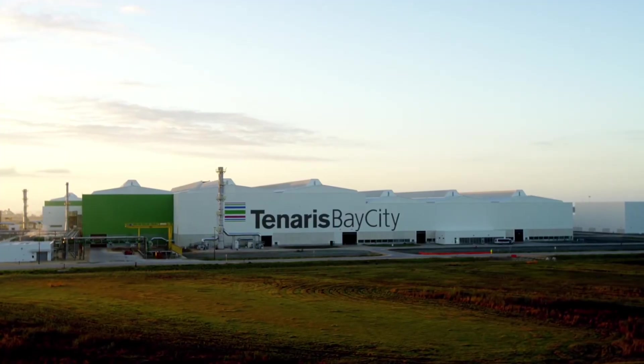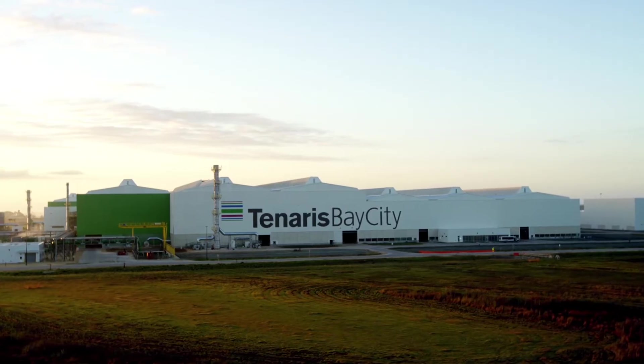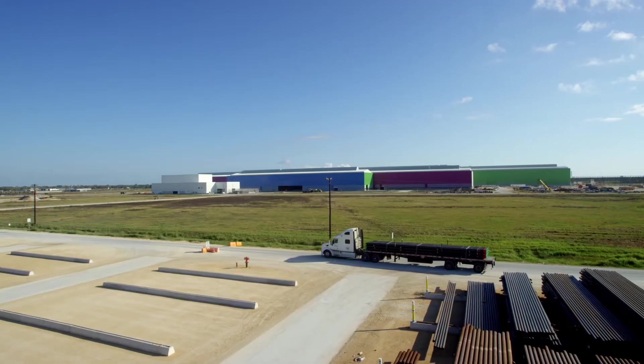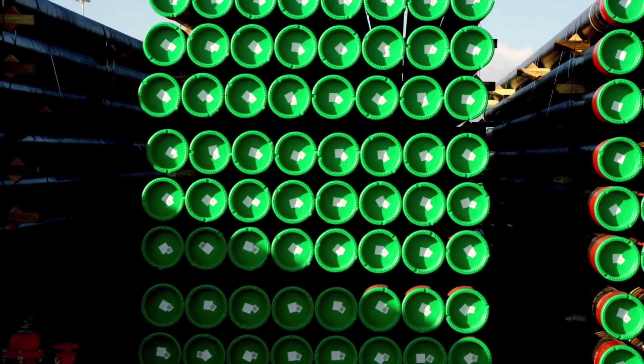Steel pipe has been manufactured for more than a hundred years. Everyone knows why it's used — it's strong, it lasts. We've been at it for over a century, and we've got the grainy black and white photos to prove it. So, why are we still talking about steel pipe? What more is there to say?